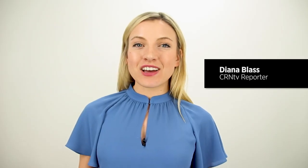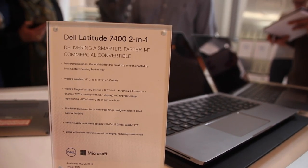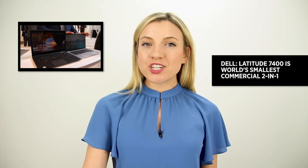Dell's getting a head start to CES, unveiling the latest version of its commercial 2-in-1, the Latitude 7400. As you can see, it features a metallic design encased in aluminum. Dell says it's the smallest 14-inch 2-in-1 on the market — a 14-inch product that fits into a 13-inch body.